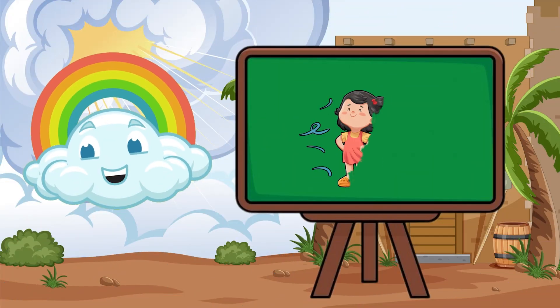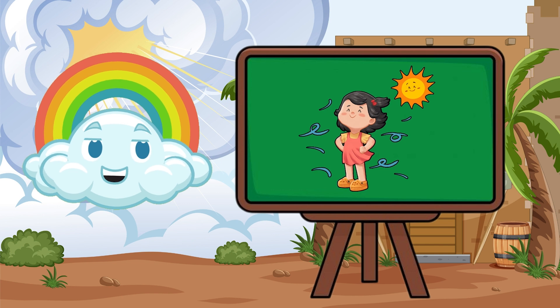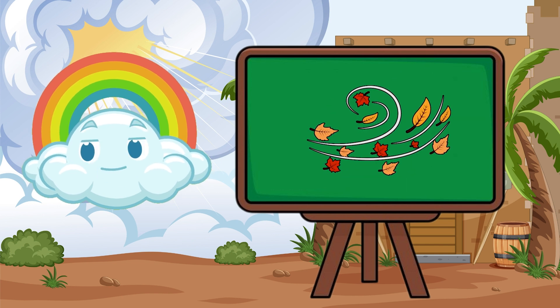Hey there! Feel that breeze on your face? That's the wind! But what makes the wind blow?